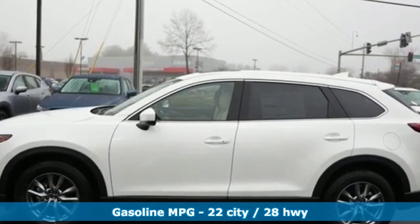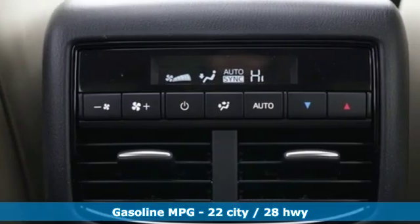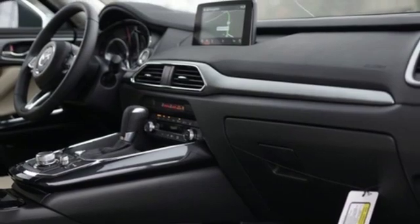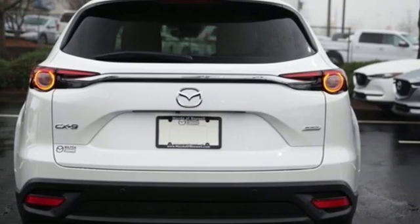It's well equipped with the features you need: streaming audio, power heated mirrors, heated and ventilated leather bucket seats, auto-dimming rearview mirror, doors and push button start proximity key, and dual zone climate control.